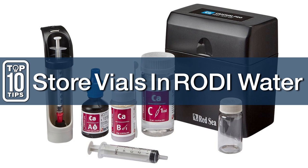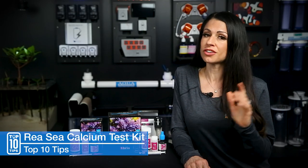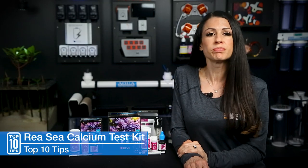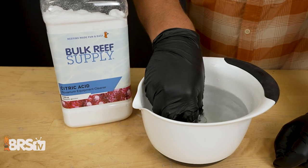Number ten: storing vials in RODI water. This ensures that for your next test, your vials are ready and you have no residue buildup. But if you do, you can always soak them in citric acid and then use them again next time.